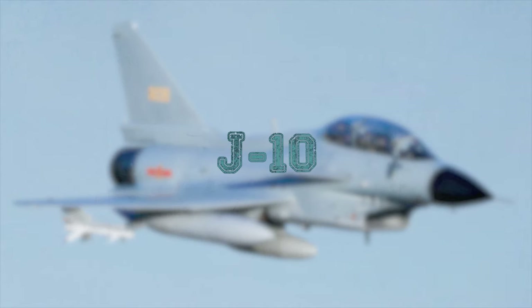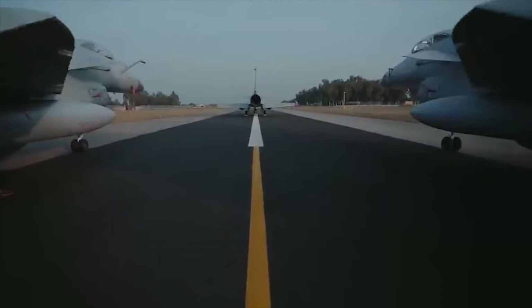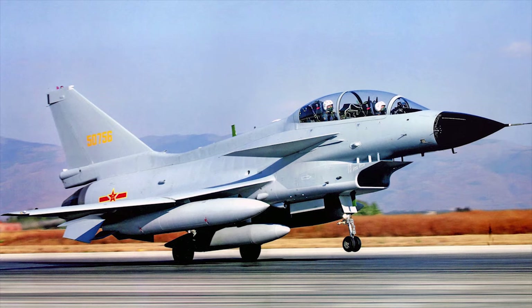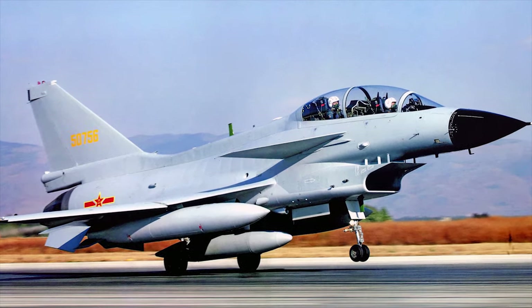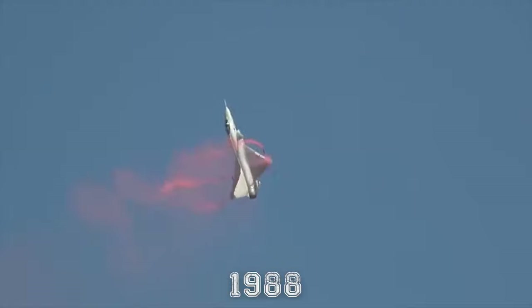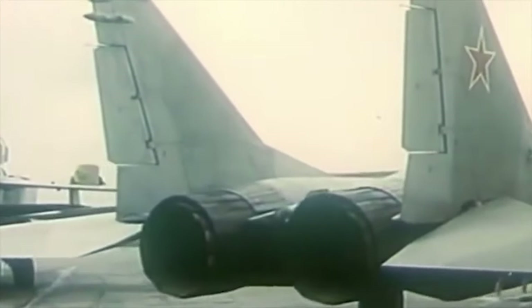J-10. The J-10 multi-role fighter is the first Chinese-developed combat aircraft that approaches Western fighters in terms of performance and capabilities. It is known as Meng Long or Vigorous Dragon in China and as Firebrand in the West. Development of the J-10 began in 1988. It was intended to counter threats posed by the Soviet fourth-generation fighters, the MiG-29 and Su-27.